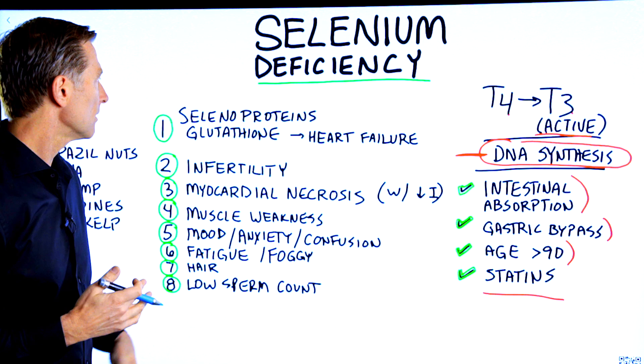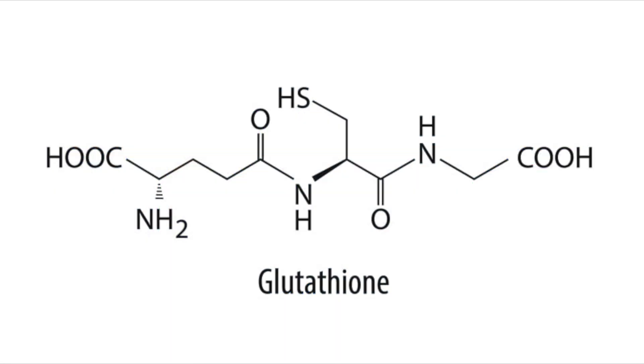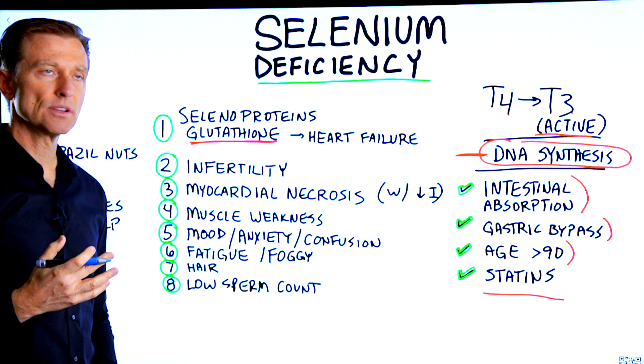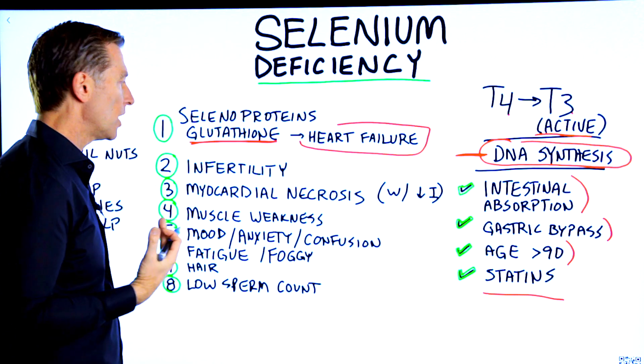Selenium makes up a lot of different proteins, and one big one is glutathione, which is like the master antioxidant. If you're deficient in glutathione, you're definitely going to have some heart problems. The heart could even enlarge.